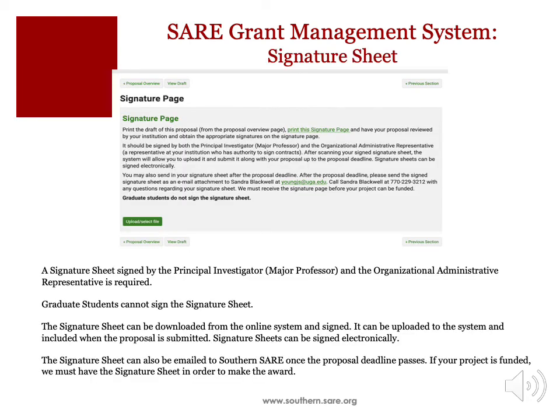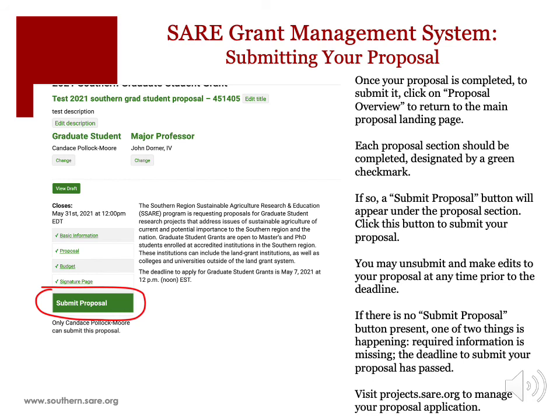Follow the instructions on the Signature Page section to submit your signature page. To submit your completed application, click on the Proposal Overview button to return to the main proposal landing page. If a proposal section is completed, a green check mark will appear and a Submit Proposal button will be visible — click on this button to submit your application. If there is no Submit Proposal button present, either required information is missing somewhere in your application, or the deadline to submit your proposal has passed. Once the application deadline has passed, you can access your proposal to make changes but cannot submit it. You may unsubmit and make edits to your application at any time prior to the deadline; however, remember to save all changes and click the Submit Proposal button or your application will not be submitted. You can visit projects.sare.org to manage your proposal application at any time prior to the deadline, and if you are awarded a SARE grant, this system is where you will also manage your grant project.